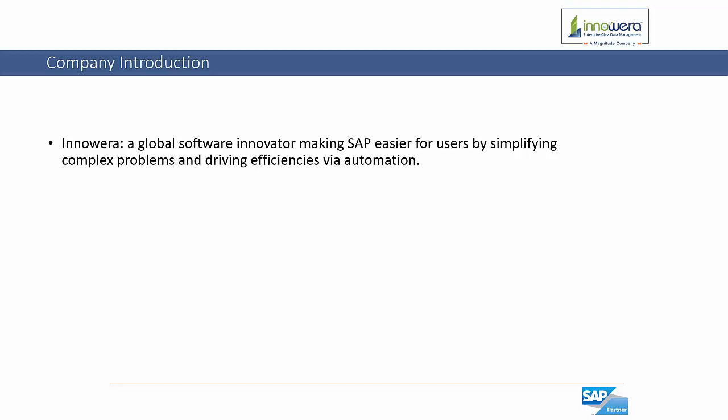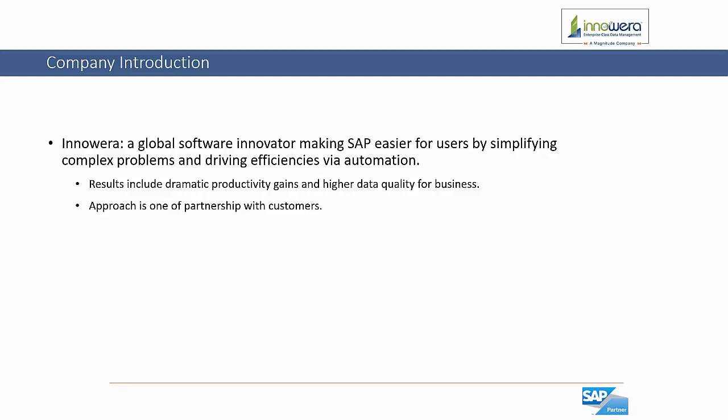InnoWera is a global software innovator making SAP easier for users by simplifying complex problems and driving efficiencies via automation. With InnoWera's process automation tools, results include dramatic gains in productivity and a higher data quality for businesses. Our approach is one of partnership with customers, as many of our tools and functionalities have been created to address pain points that have been brought to us.